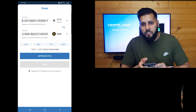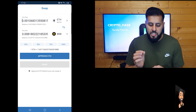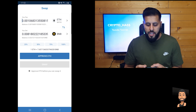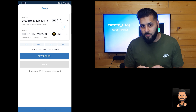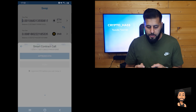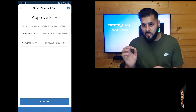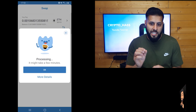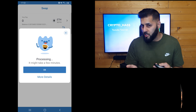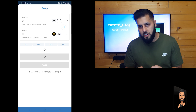Before we approve ETH, let me explain what it is. This is the first time you are actually using the swap function on your wallet, so what you'll need to do is approve the token transfer for future transactions. If you go ahead and press approve, it will probably charge you some Smart Chain. I'm going to go ahead and press confirm. That will be deducted from your Smart Chain for gas fees, so make sure you've got a few dollars in there. Now that I've done that, you can see the screen loading and the swap function is available.